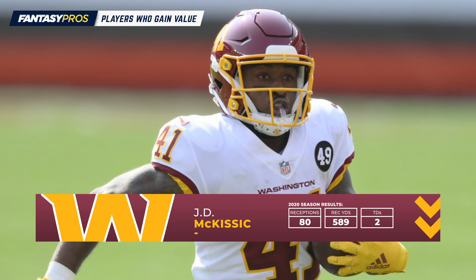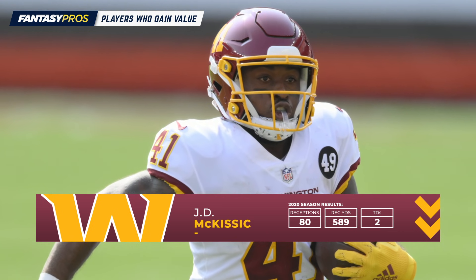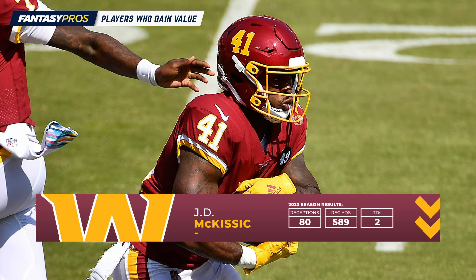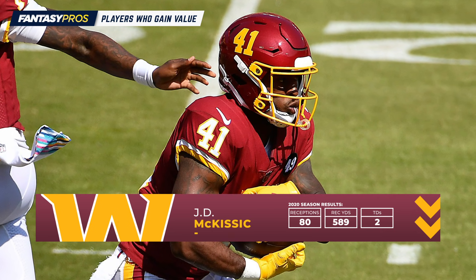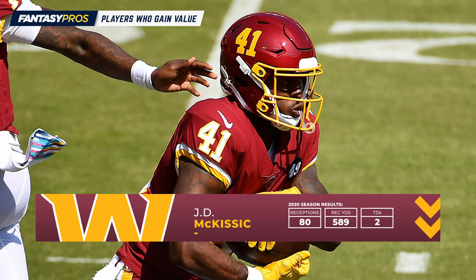It's players like him that epitomize why you need to understand your league format going into a draft. McKissick is not going to be a star this year in PPR formats, especially with fewer targets to go around in Washington. But it's the difference between a potential flex option versus basically being unusable in standard or even half PPR formats.